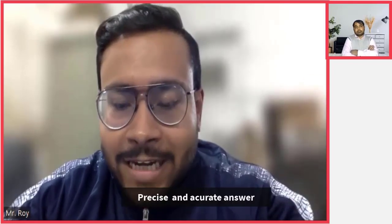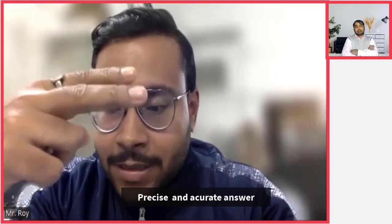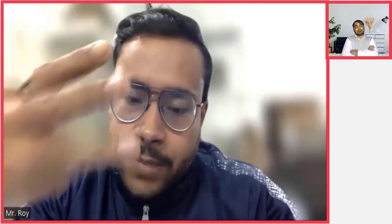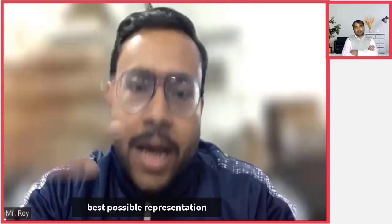Aspirants, please listen carefully. The main fundamental of clearing mains lies in writing precise and accurate answers within limited time with the best possible representation. These four things one has to keep in mind: precision, accuracy, limited time management, and best possible representation.